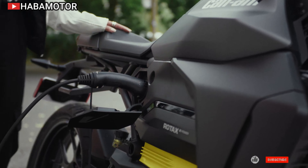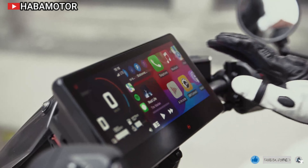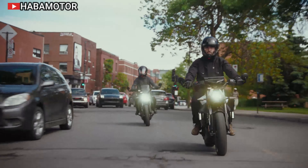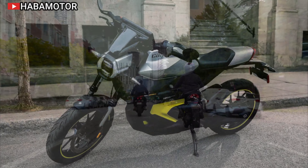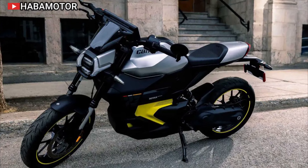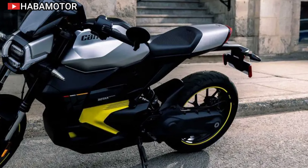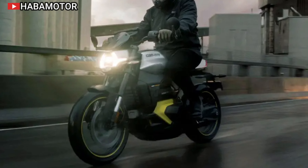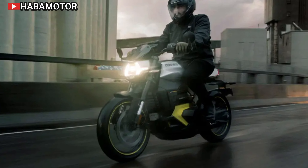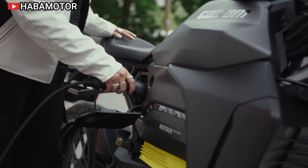The 2025 Can-Am Pulse 73 is a cutting-edge electric motorcycle that pays homage to Can-Am's rich motorcycling history while embracing modern technology and design. This model is a tribute motorcycle launched in 1973, featuring exclusive trim color schemes and signature LED lights that nod to its legacy. Built for urban environments, the Can-Am Pulse 73 is a nimble and agile naked motorcycle designed for commuters and city explorers alike.